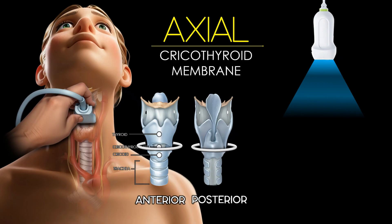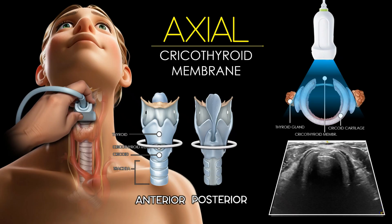Just above the cricoid cartilage, we find the cricothyroid membrane, a thin hypoechoic band stretching between the lower border of the thyroid cartilage and the upper border of the cricoid. On ultrasound, it appears as a subtle dark line in the midline, bordered by the bright anterior cartilaginous structures.